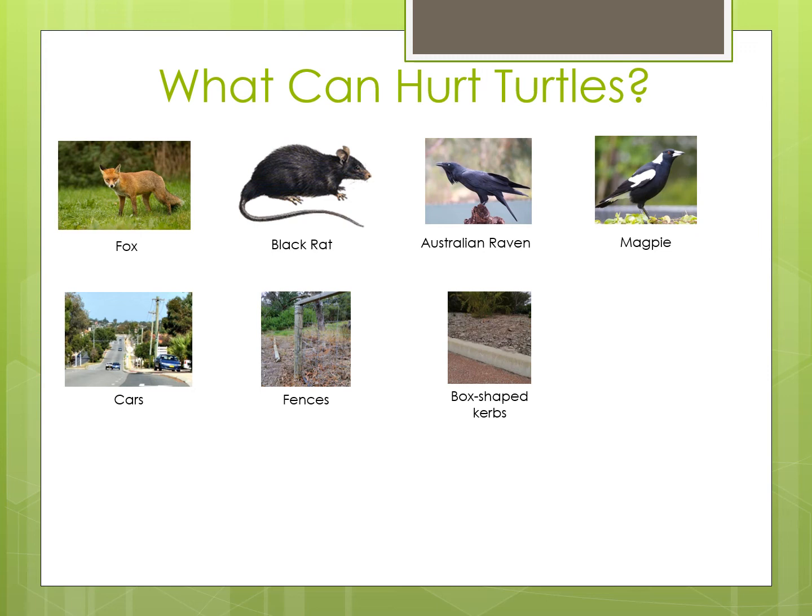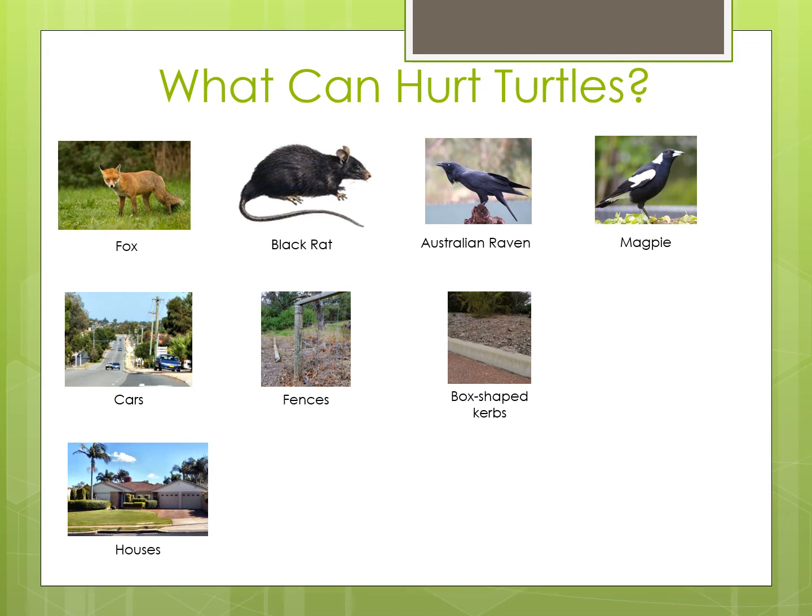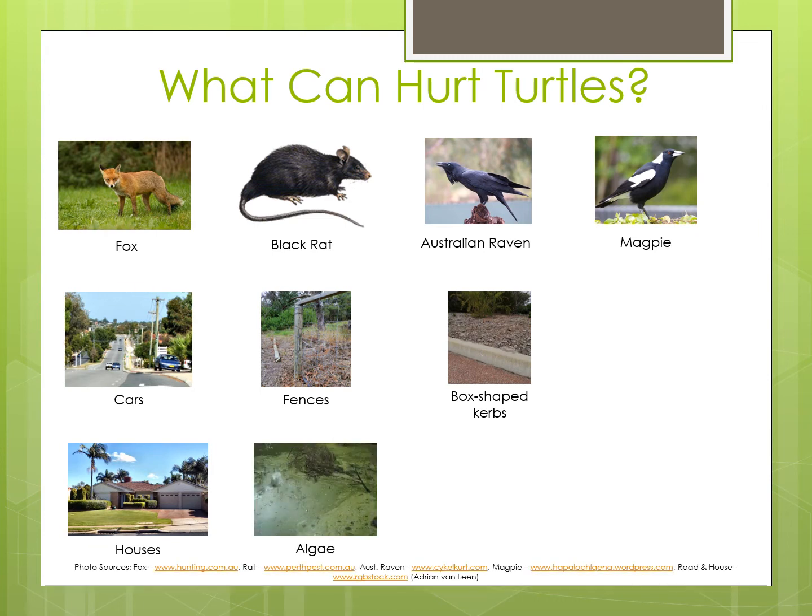Another big problem for turtles are all the buildings being built on the wetlands they live in, and the pollution making the water in the remaining wetlands dirty. The places where they live are being destroyed to make way for houses, and the water they swim in is being polluted by too many nutrients, which causes algae blooms. Too much of that green slimy algae makes it difficult for turtles to swim and means they have less food available, as the algae stops the light getting to the plants and uses up the oxygen in the water, causing the plants and animals that turtles eat to die.